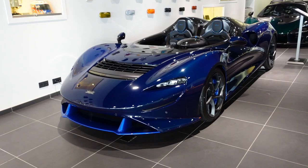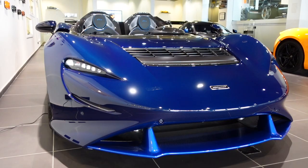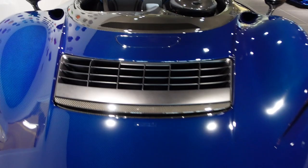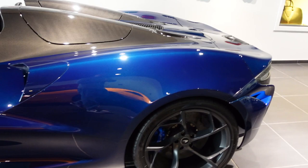The McLaren Elva is really a car that Bruce McLaren would have liked. With no roof, no windscreen — a real race car, just like in the old days in the 60s when race cars had no roof. To celebrate those race cars, they first planned to make about 499 cars, but they eventually made only 150 McLaren Elvas, and I think they are all sold.